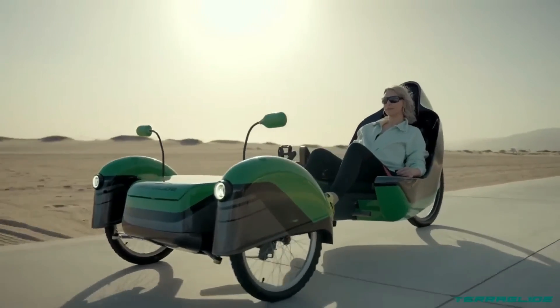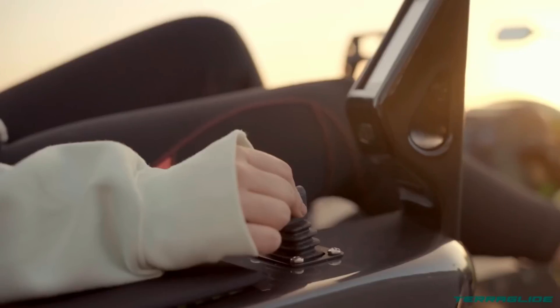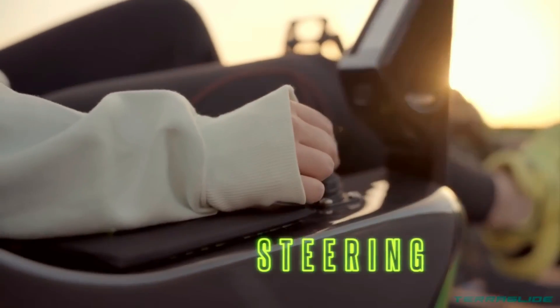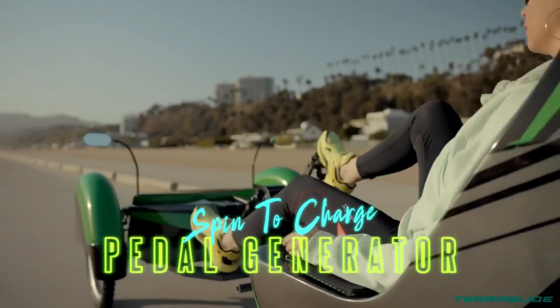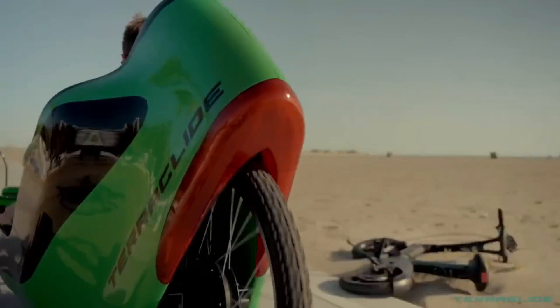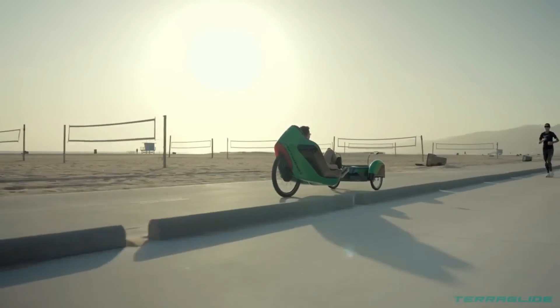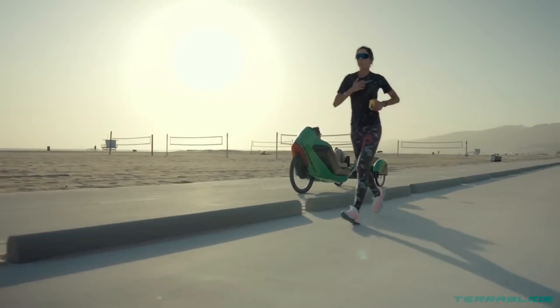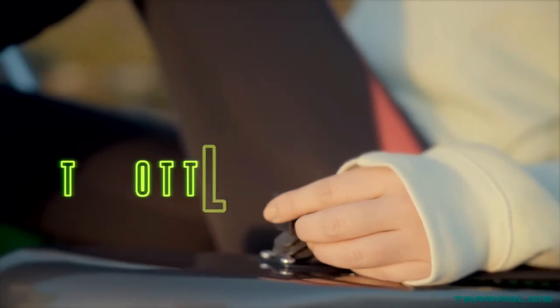By utilizing energy to power the bike, this unique tricycle not only offers comfort and pleasure, but also makes a positive impact on sustainability. It is the result of a seamless integration of knowledge and inspiration, crafted with outdoor enthusiasts in mind. Extensive research and development went into creating the Terraglide, which aims to improve mobility with sustainable and realistic solutions.